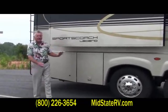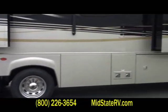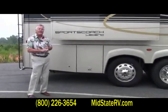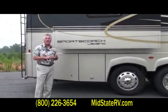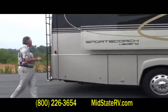This Sports Coach Legend has the tag axle. It is on a Freightliner chassis with a thoroughbred performance platform. It has a 500 horsepower Cummins engine in it, a 4000 series Allison transmission. And folks, you can get this coach right now at the best prices ever at Mid-State RV in Byron, Georgia. We're really excited about it.